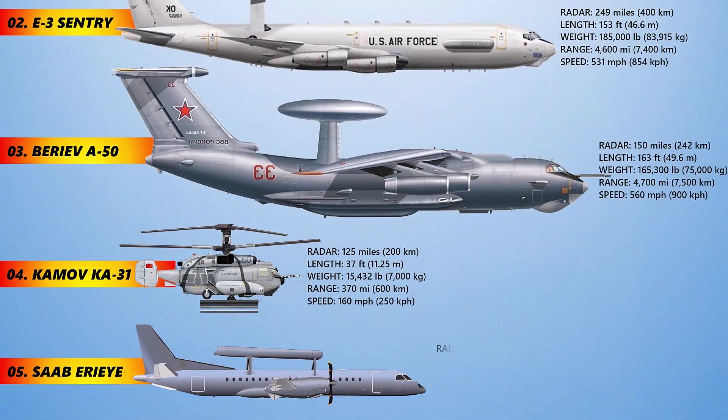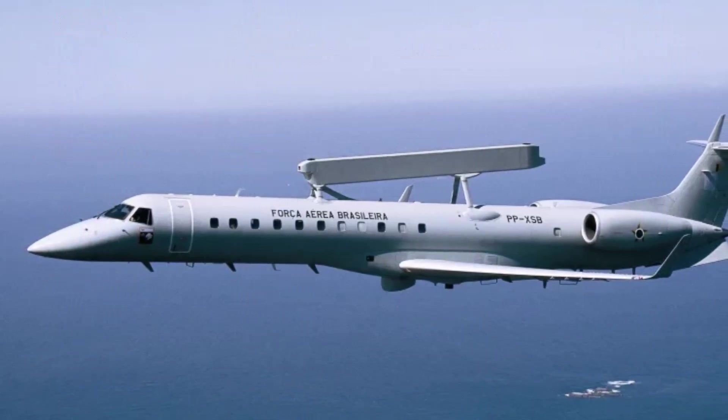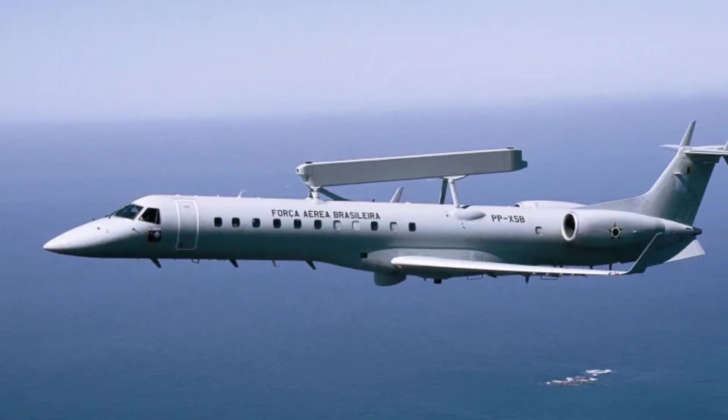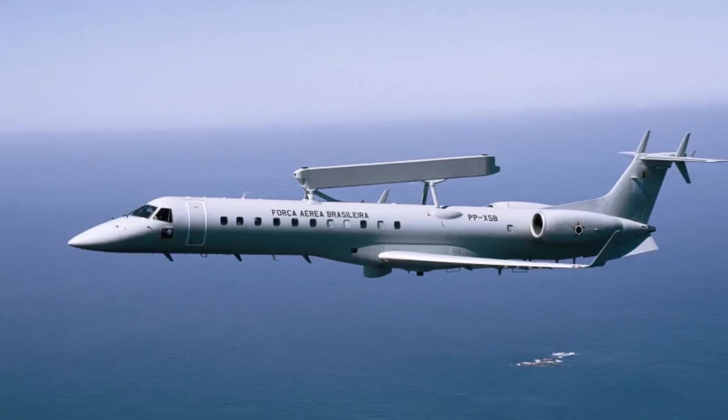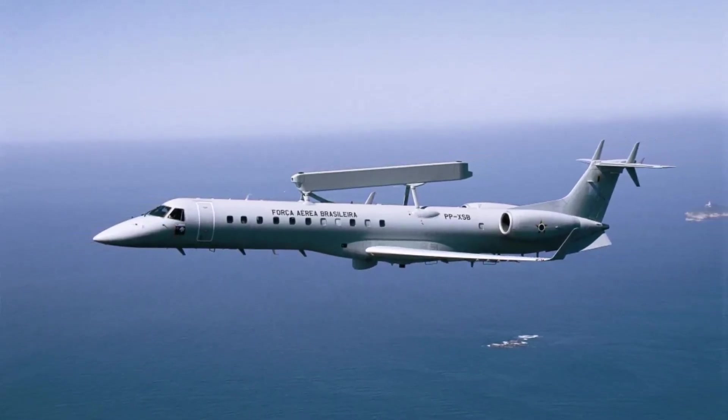The Saab Erieye is a Swedish-developed mission system and radar which has been adapted for use aboard a variety of airframe types. It uses active electronically scanned array technology and is used on a variety of aircraft platforms such as the Saab 340 and Embraer R-99.